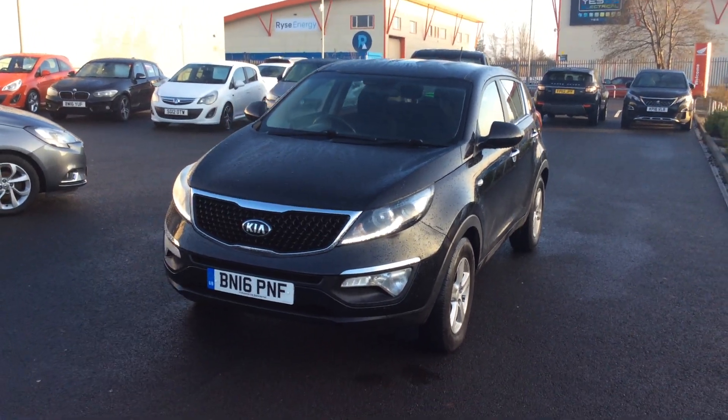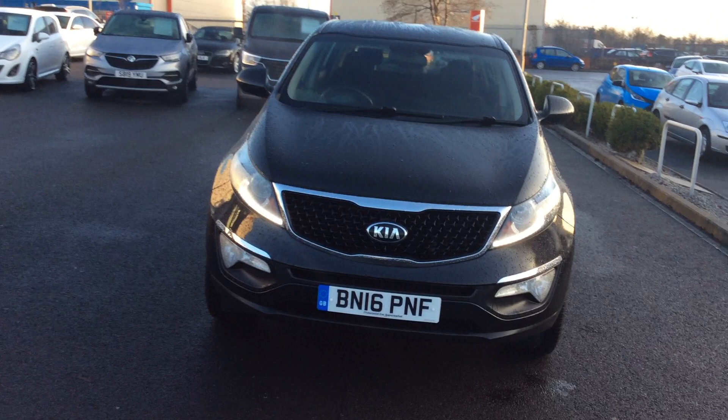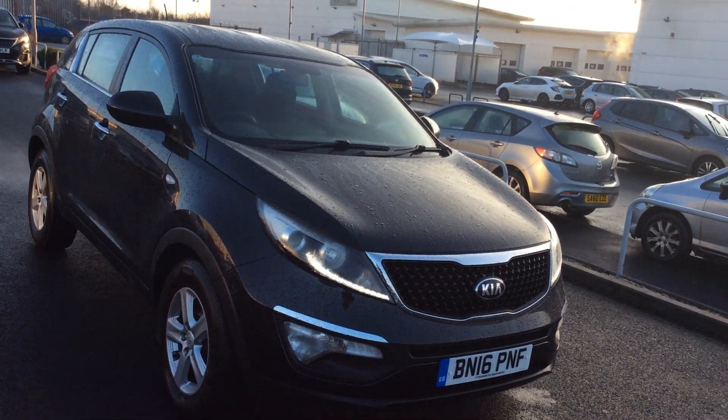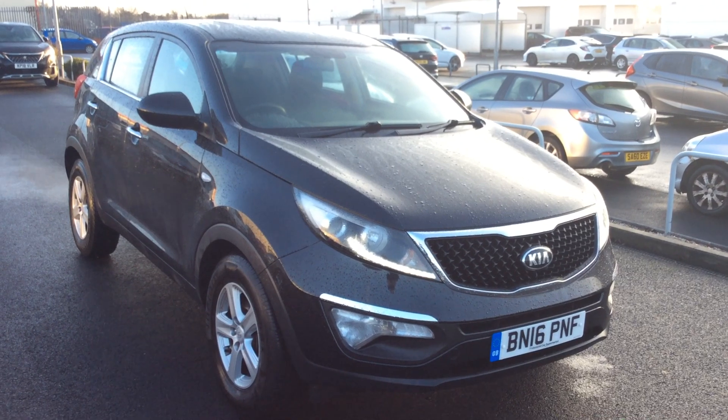Anything that's not up to our standard gets sent to auction. If we feel it's a retailable opportunity, we'll service the car, MOT the car, valet the car, do any paintwork that might be required, and retail the car. So this is a highly retailable car — a 16-plate Kia, very, very popular. This one won't be here long; we price all our cars right.